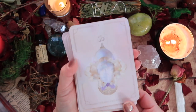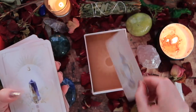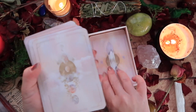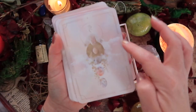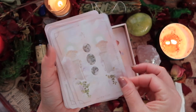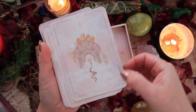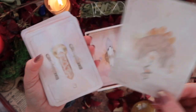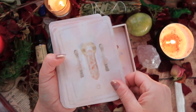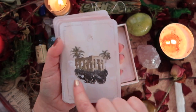Here we go. We have Transcendence with the Crown Chakra, then Consciousness with the Third Eye Chakra, Expression with the Throat Chakra, Intention with the Heart Chakra, Shakti with the Solar Plexus Chakra — and then Tangerine Quartz on the other side. We have Deep Knowing with the Sacral Chakra and Sunstone — that's beautiful. And Culmination with the Root Chakra and Hematite.